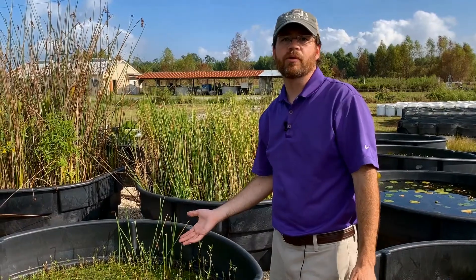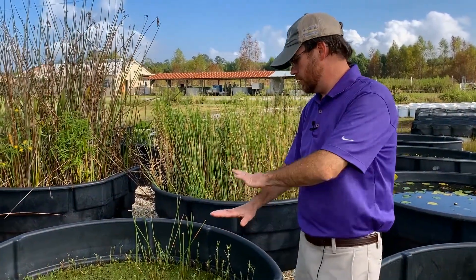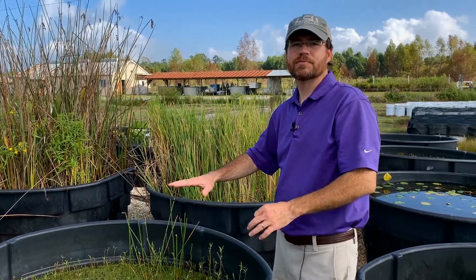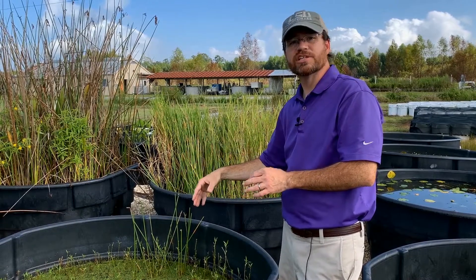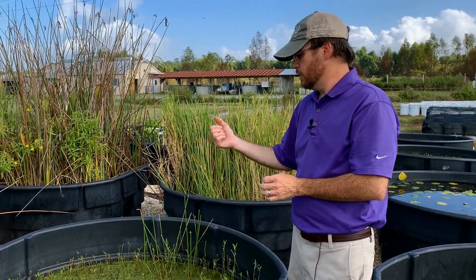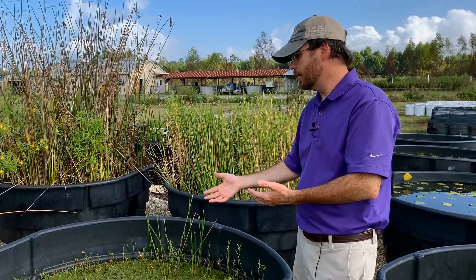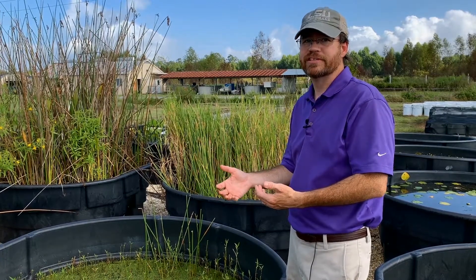When duckweed comes into your livestock pond or your backyard, one plant doubles in coverage in a matter of a few days, and it continues to spread. It's just unsightly. We're also seeing a lack of oxygen exchange into the water column, and submerged aquatic vegetation may be impacted. Duckweed spreads easily as livestock come to feed and drink — as they enter the water body, they can transfer it from one pond to the next. Birds dropping by can do the same thing.